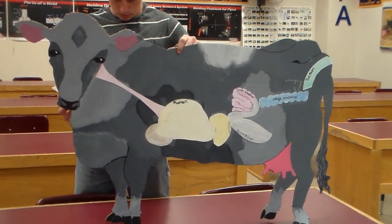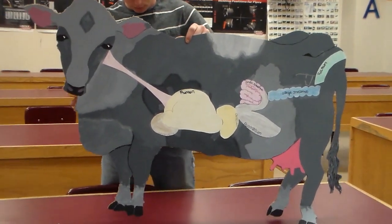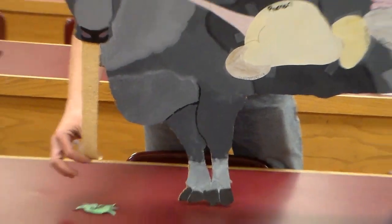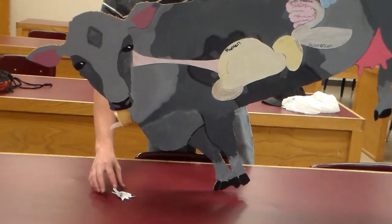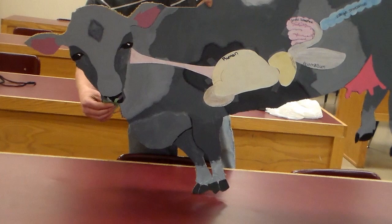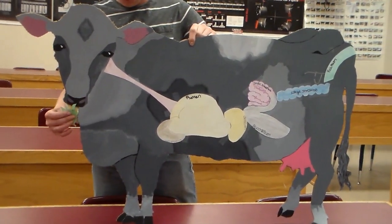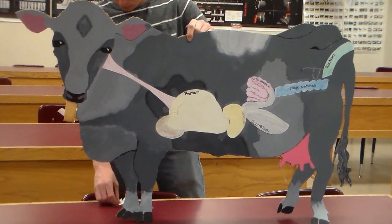It's a bright, shiny day in Texas where a single cow is in the pasture walking around. Nothing sounds better than some good old coastal hay on a nice sunny day. As you can see, the cow uses its large sandpaper-like tongue to pick up its hay. This is because the cow lacks upper incisors, but instead has an upper dental pad.